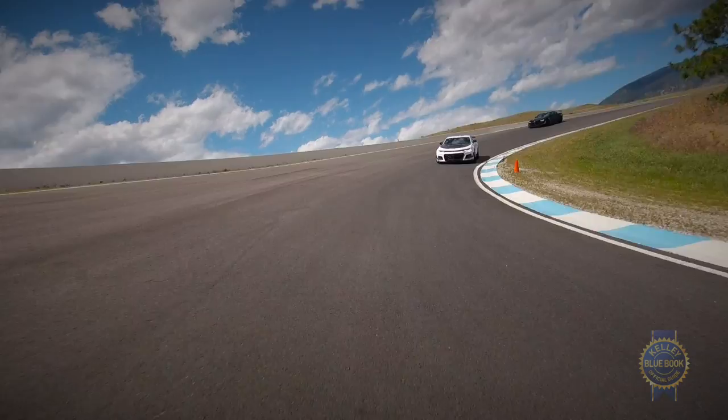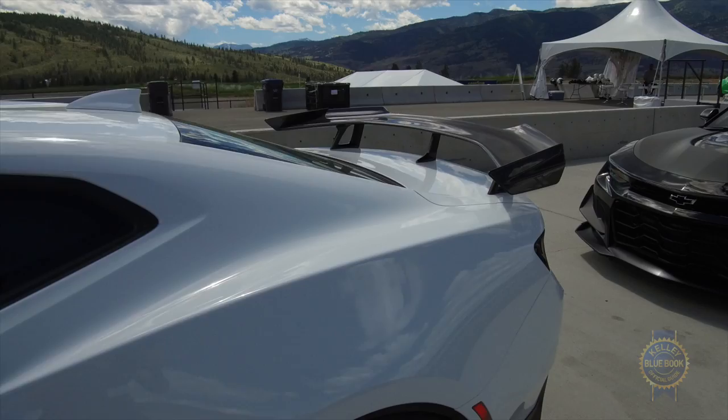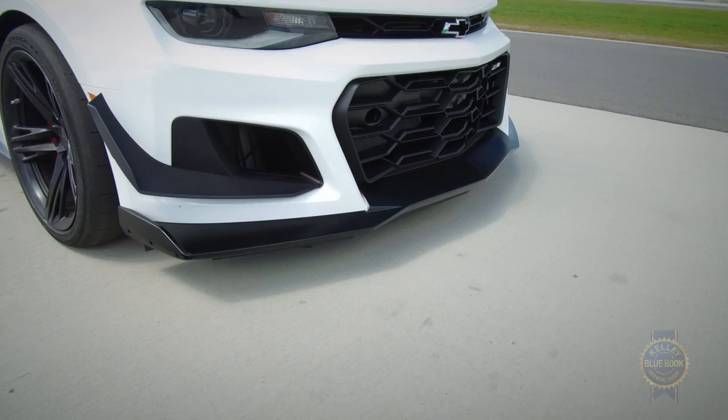The 1LE elevates the basic ZL1 through three key areas: aerodynamics, tires, and suspension. On the aero front, there's a big wing out back you may have noticed. It creates 80% more downforce versus the regular ZL1, and is balanced by dive planes and a splitter up front.